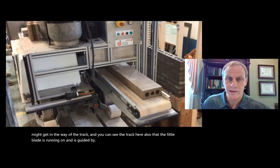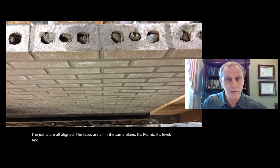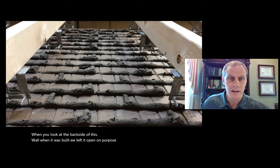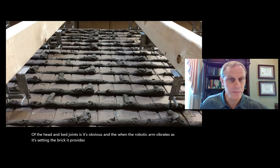Once you see this robot work, it's obvious how perfectly it lays bricks. The joints are all aligned, the faces are all in the same plane, it's plumb and level. The performance is extraordinary. When looking at the back side of the wall, which we left open on purpose, the consistency of the head and bed joints is obvious. When the robotic arm vibrates as it sets the brick, it provides a fantastic bond between the mortar and the brick.